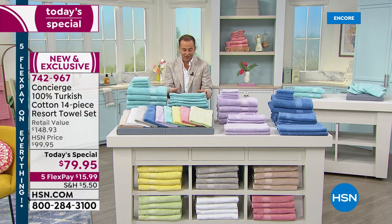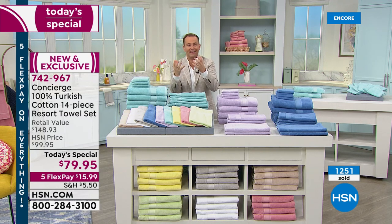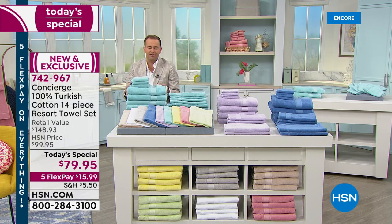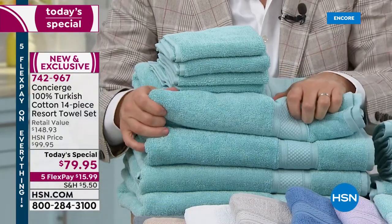These are 100% Turkish cotton, and Turkish cotton is regarded as the best type of cotton when talking about towels — the finest. This is a long staple fiber that dries quicker and is more absorbent. These are 590 GSM, so the weight and feel is luxury — premium, prestige, premier.